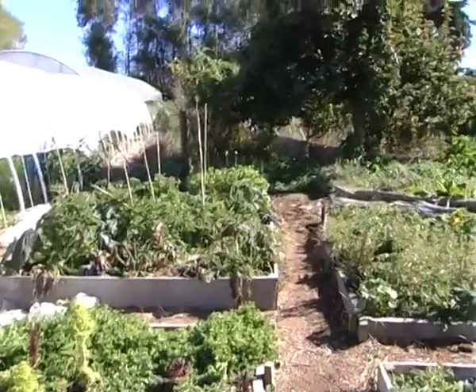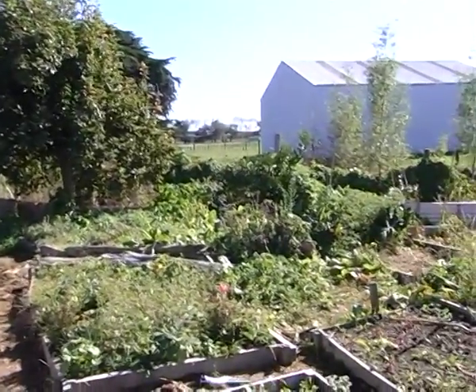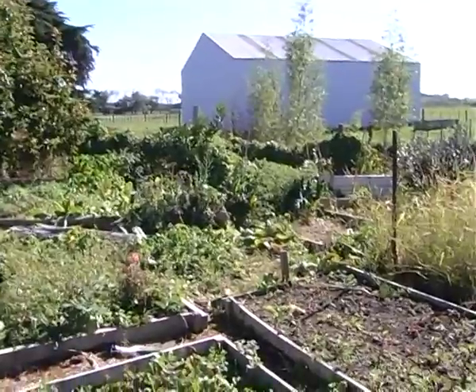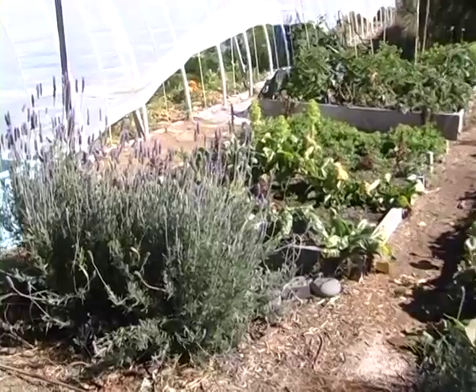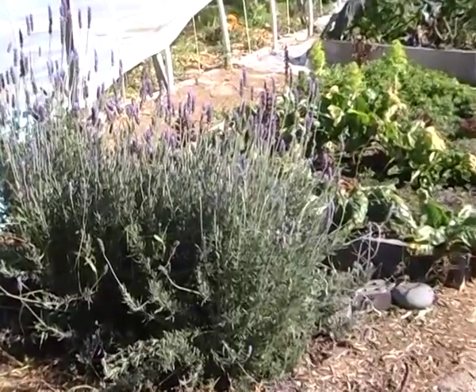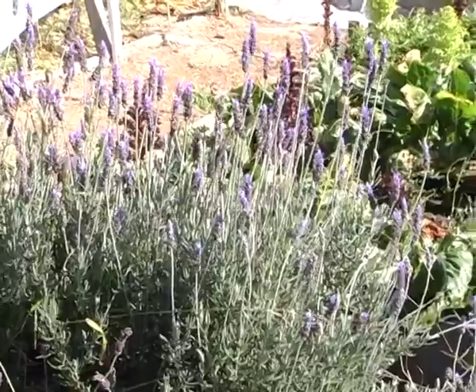I did a big plan for these gardens out here, with rotation, all organised, and I did lots of companion planting. But I'm more interested in rotational planting, making sure that the soil gets a rest.